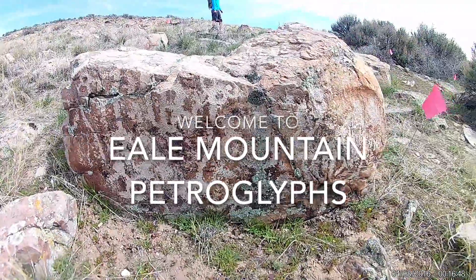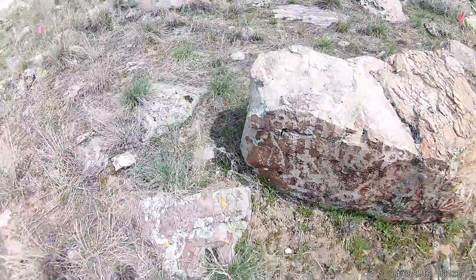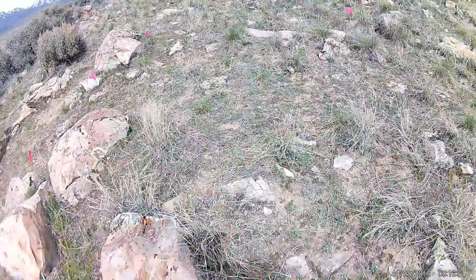Hello, welcome to Eagle Mountain Petroglyphs. We found these not too long ago, and they're actually going to make this area into a park pretty soon, so they'll be a lot easier to find.